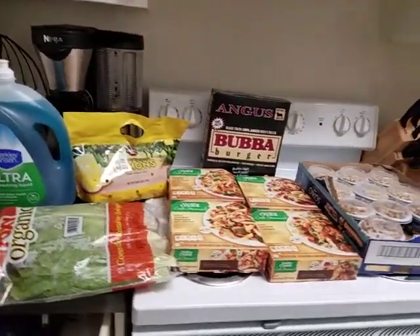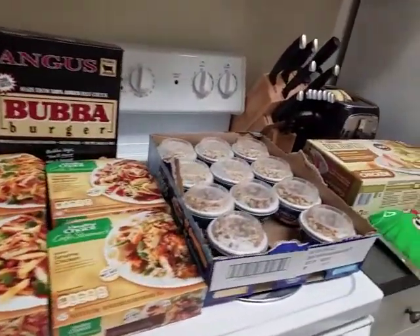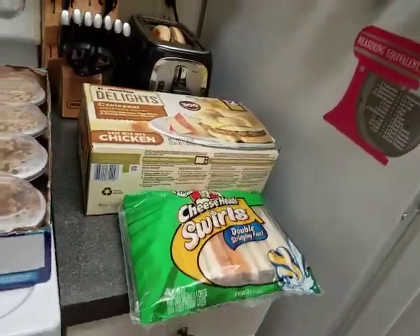Alright guys, so we went to BJ's last night and got a couple of items.